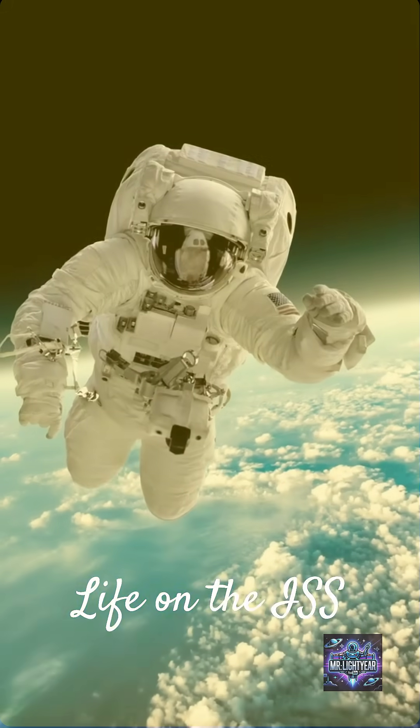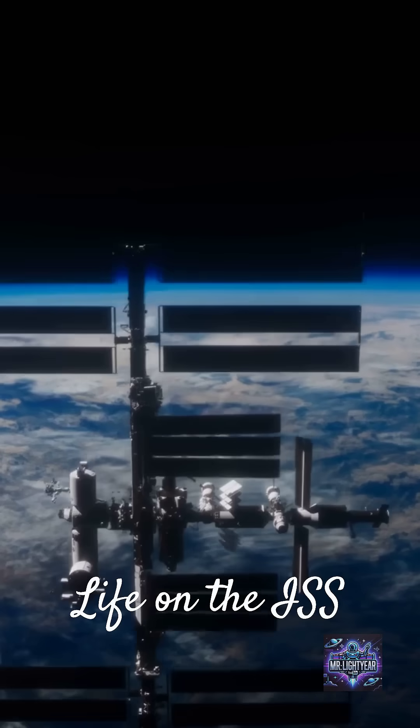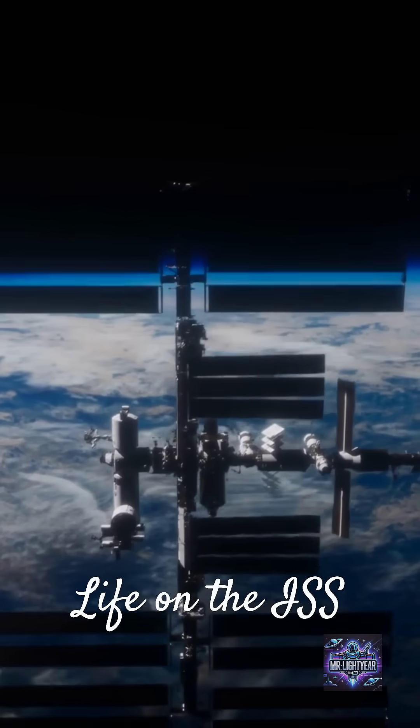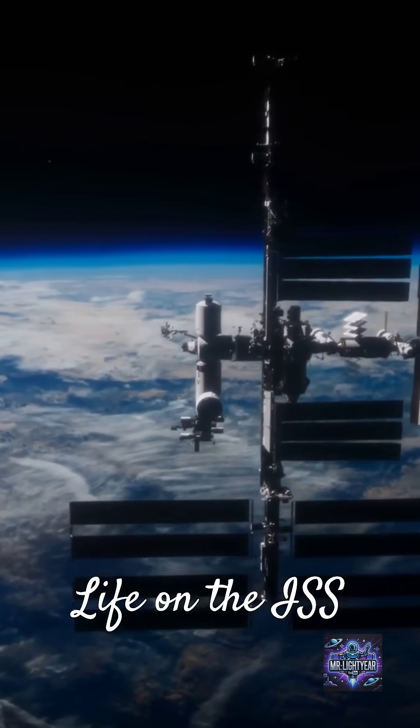Astronauts on the ISS experience a unique lifestyle. They float around, exercise to combat muscle loss, and conduct vital research. They also get to enjoy breathtaking views of our planet from above.